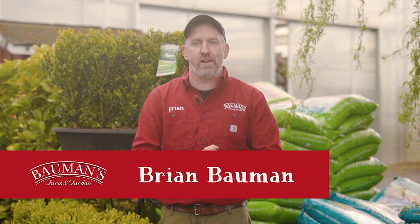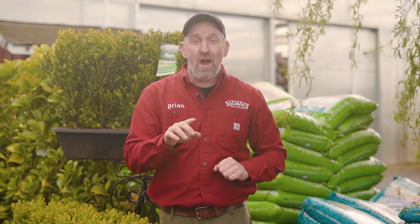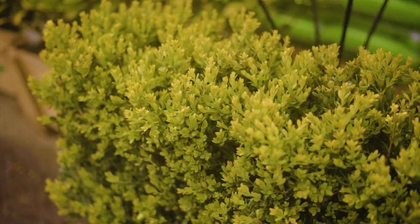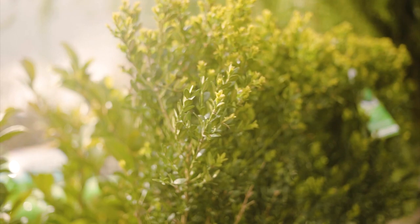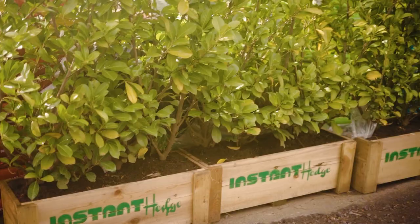Brian Bauman from Bauman's Farm and Garden here. He's an impatient person, and that's why he's excited about a brand new line of products called Instahedge. These trees are grown on a farm in Canby in a hedge. The company cuts them out of the ground in the hedge, picks them up, and gets them delivered to your house within two weeks of ordering. Instantly at your house, you have a hedge to block out neighbors or screen your home. At the farm, several different samples are available so you can pick out the perfect one — from boxwoods in shorter sizes to emerald green arborvitaes and Portuguese laurel.